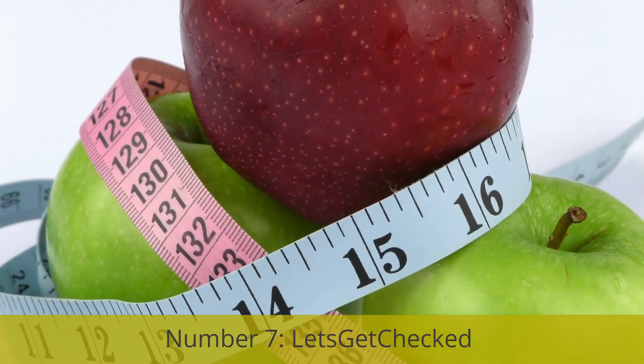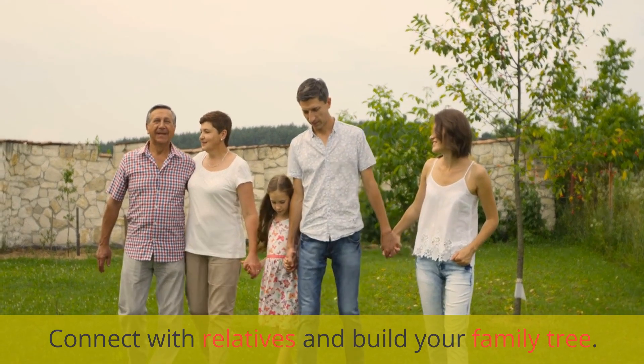Number 7: Let's Get Checked. Connect with relatives and build your family tree.